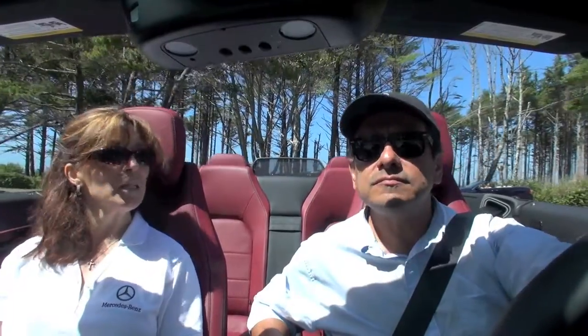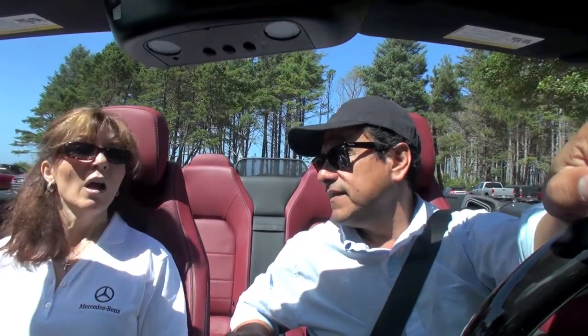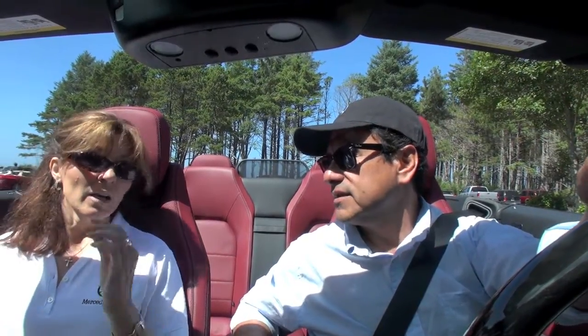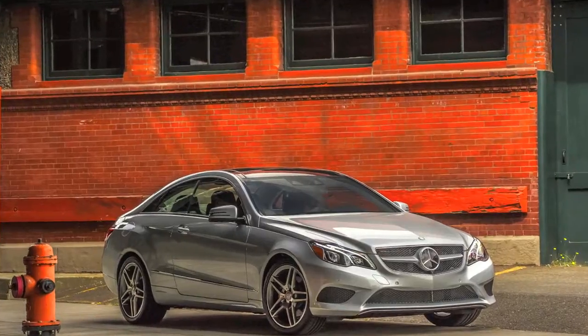Mercedes-Benz is always at the top in technology. When are the diesels coming? The diesels will be out in a few weeks — we have a September launch date. Everything else has already been introduced: sedans and wagons in April, coupes and cabriolets in June, AMG models in August. By September, all 15 models of the E-Class family will be available. The E-Class is large volume for Mercedes-Benz — the C-Class is bigger but the E-Class comes close, right?